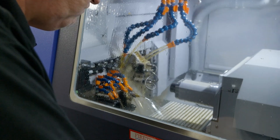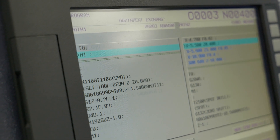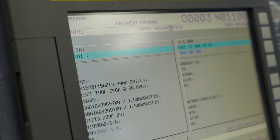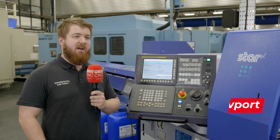As a programmer and setter of other machines, being able to leave this machine running, knowing that the parts are coming out good, just gives us freedom to move around the section and program other machines, get them up and running as we need it.